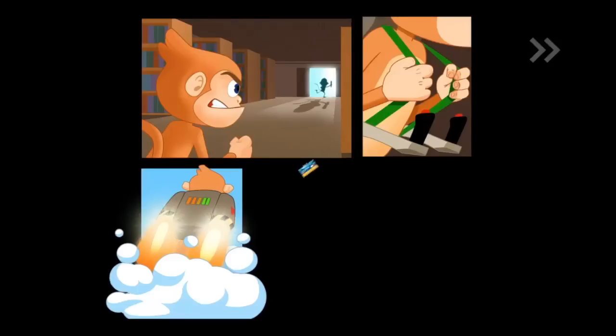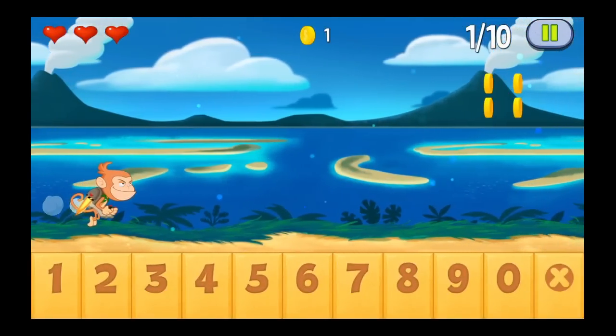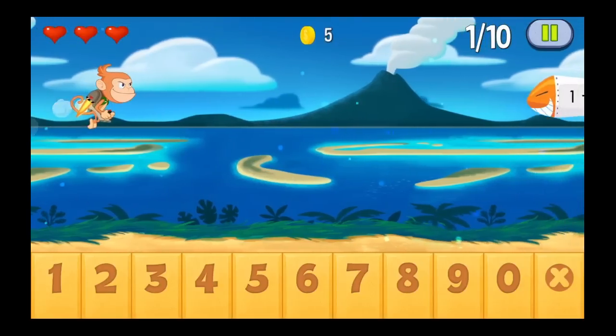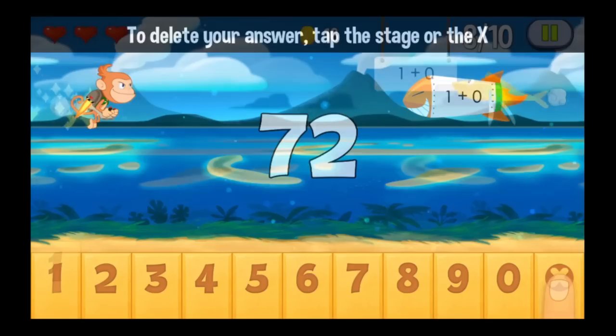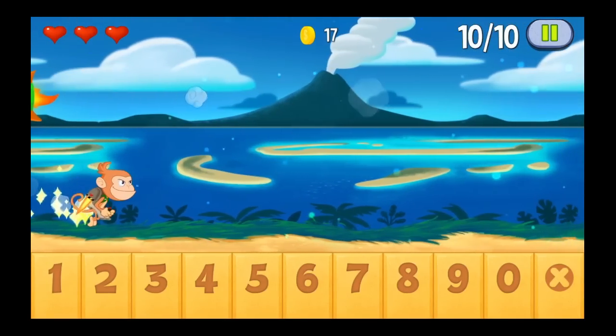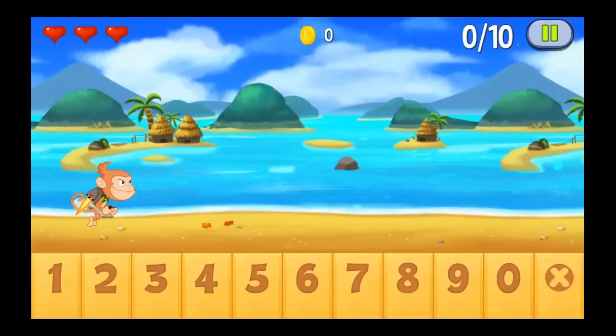This game features 65 levels of edu-gameplay, different costumes, and much more. I'm the monkey and you can see I'm flying. The way this works is you're solving equations as you go. The first area is addition, the second one is subtraction. Multiplication and division are also on the list, but you got to go through a bunch of levels.